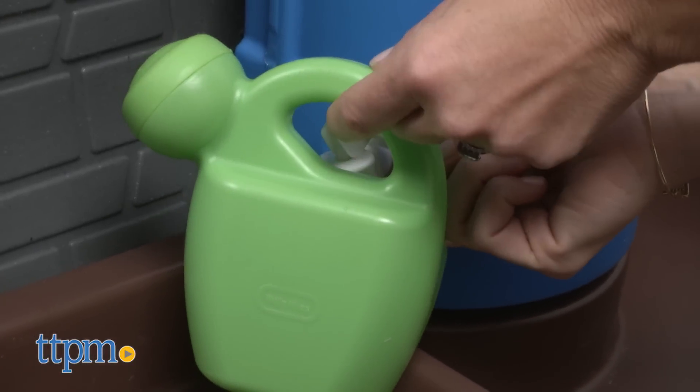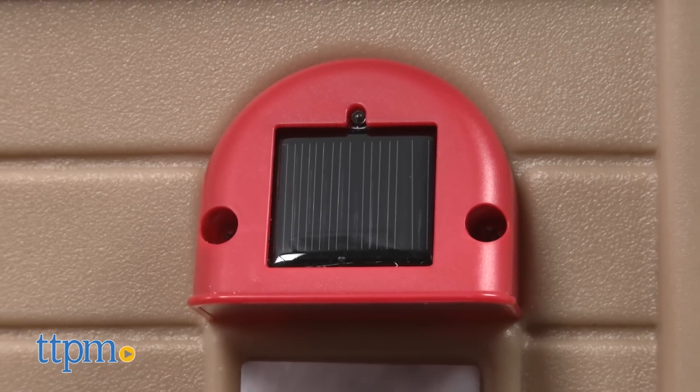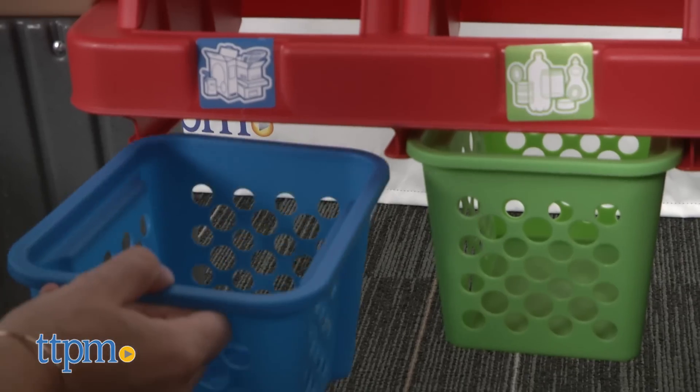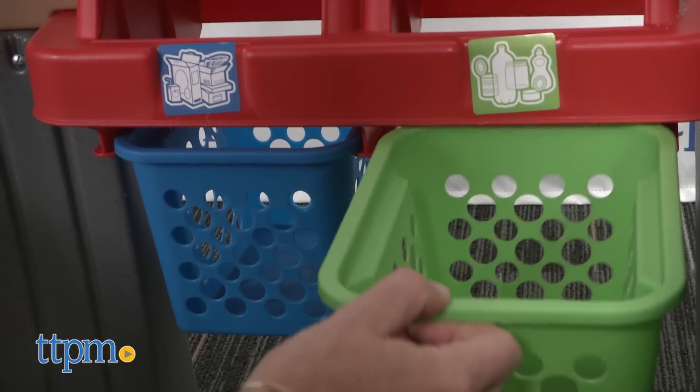Interior and exterior lights are solar powered, though we can't demo that feature since we've had this indoors. Removable recycling bins encourage kids to collect, sort, and recycle bottles and cans.